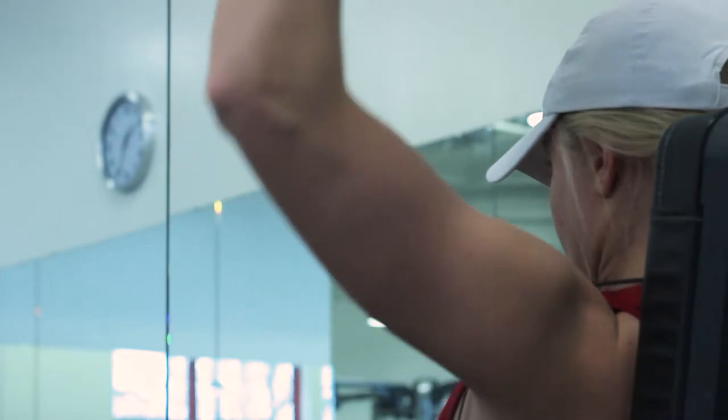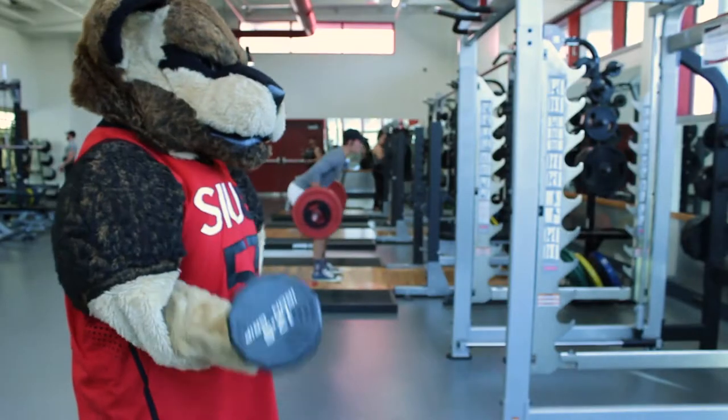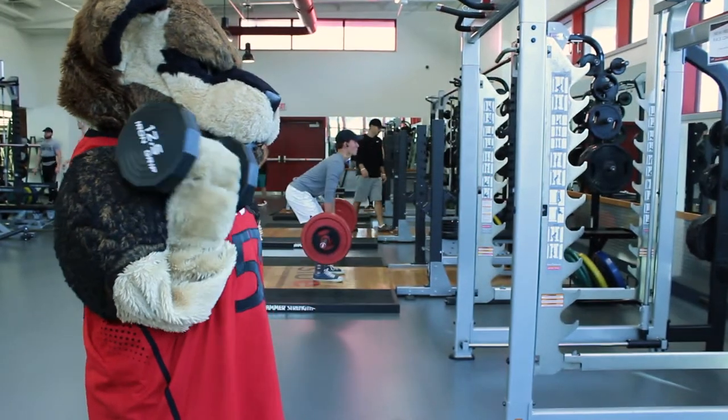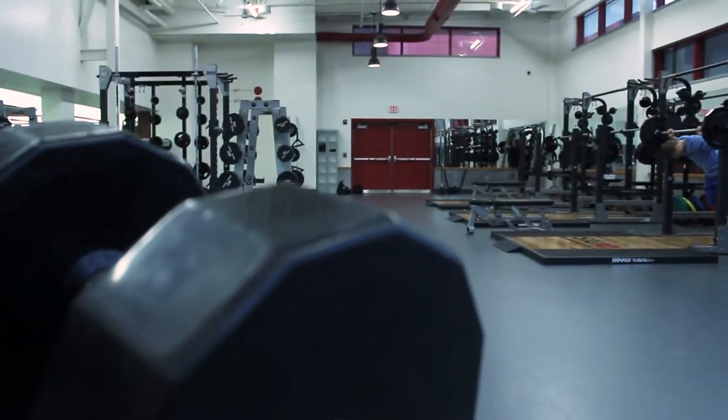Something I really enjoy about this new weight room addition is that it encourages anyone to use it. The amount of diversity in the weight room has gone up immensely since the expansion. Come in and take advantage of all the new equipment.